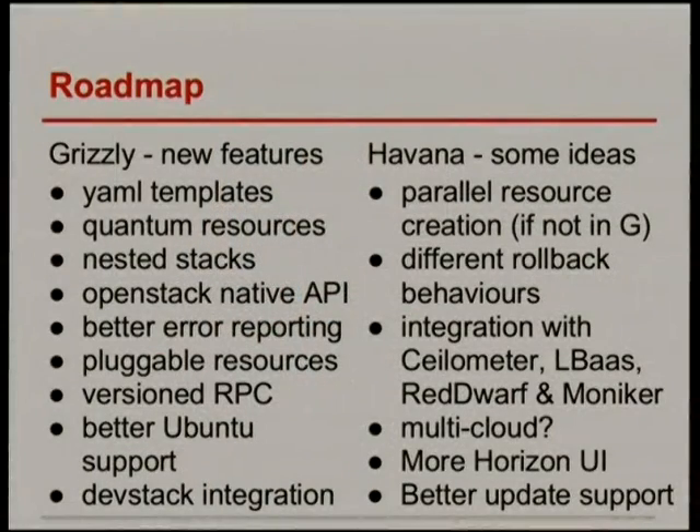In Grizzly, we've been busy with quite a heap of new features: YAML templates, Quantum resources, nested stacks, a native API, improved error reporting, pluggable resources so you can add your own resource type, versioned RPC from work done in Oslo, better Ubuntu support, and proper DevStack integration.